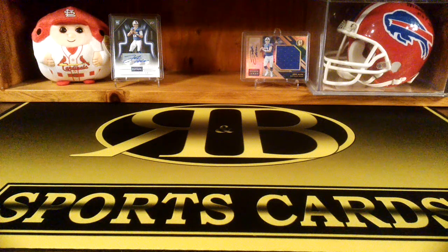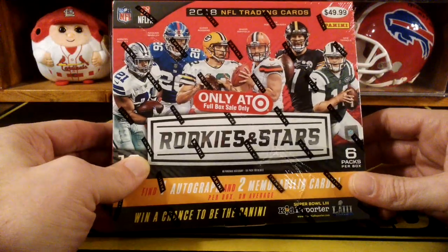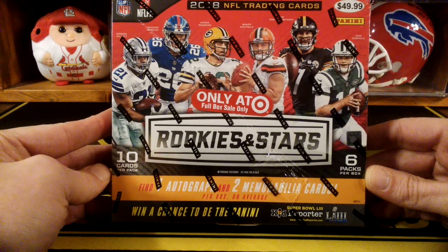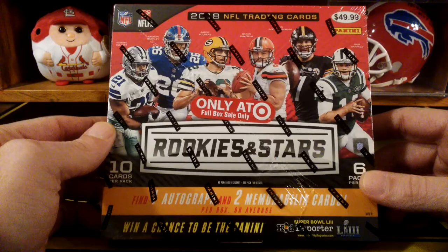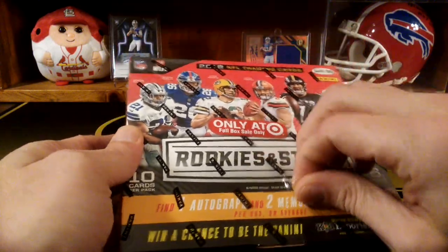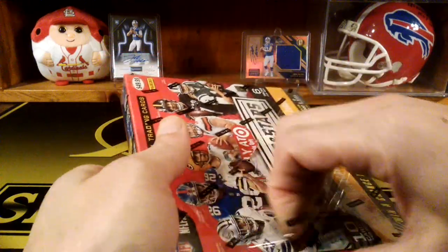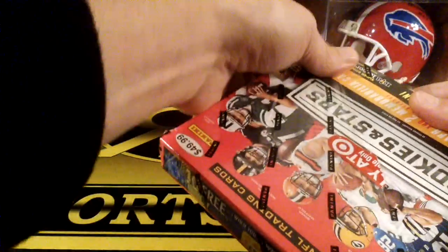Hey, this is R&B Sports Cards, back with another video. Today I found at my local Target a couple of Rookies and Stars Longevity boxes. I've actually ripped a couple of these and gotten some pretty decent stuff. I didn't think they had them anymore because I know online it said they were sold out. I found two of them at my Target, so I picked them up.